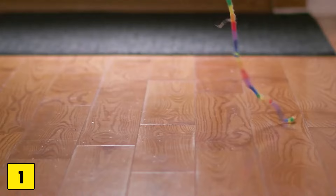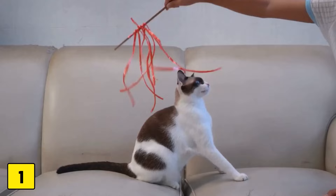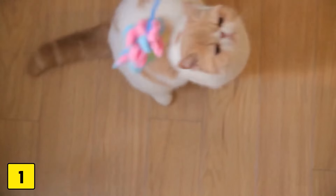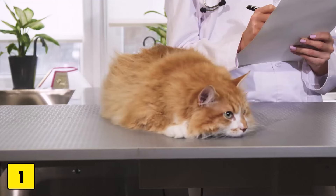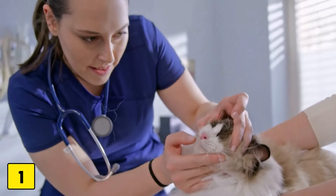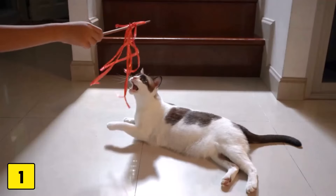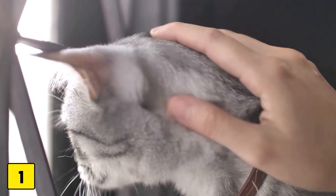Number one: strings, threads, and yarns. Toys made of strings, threads, or yarns are very popular with cats as they appeal to their natural hunting instinct. However, these seemingly harmless objects harbor great dangers. If a cat swallows strings or threads, they can get caught in the digestive tract and lead to life-threatening blockages. A swallowed string can become wrapped around the tongue or intestinal walls and cause serious damage that can only be repaired by emergency surgery. It is important to ensure that such toys are only used under supervision and then stowed out of reach.